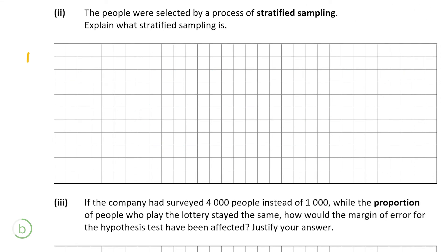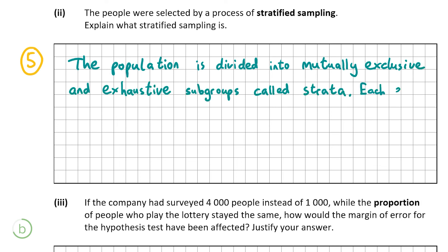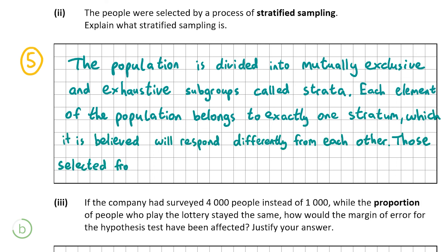B part 2 is worth 5 marks. People were selected by a process of stratified sampling, and we have to explain what that is. Stratified sampling is when the population is divided up into mutually exclusive and exhaustive subgroups called strata — mutually exclusive means an element cannot be in two groups at the same time. Each element belongs to exactly one stratum, which it is believed will respond differently from each other, and those selected from each stratum are merged to form a single sample.